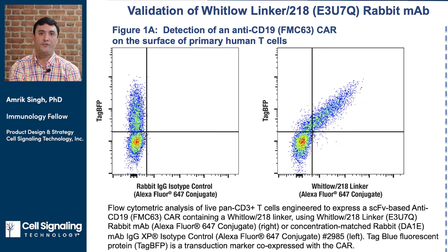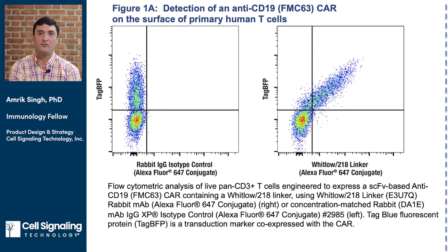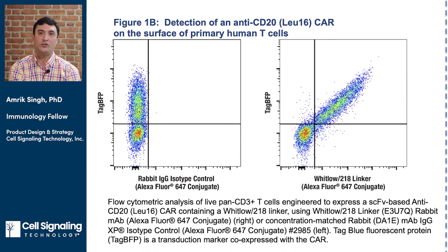Looking at the flow dot plots for the CD19 CAR, one can see that staining with the fluorophore-conjugated anti-Whitlow linker clone highly correlates with TAG-BFP expression in primary human T cells, with little to no staining of untransduced T cells. Similar results were obtained with the anti-CD20 CAR.